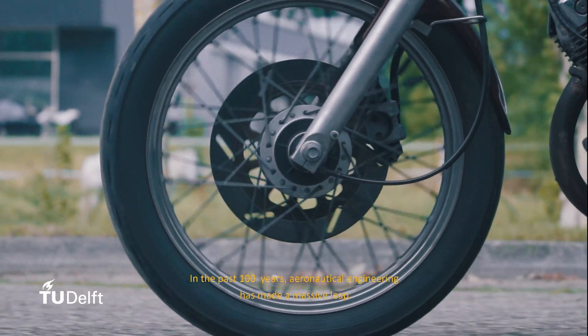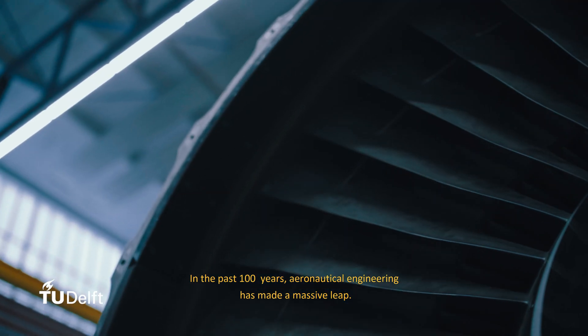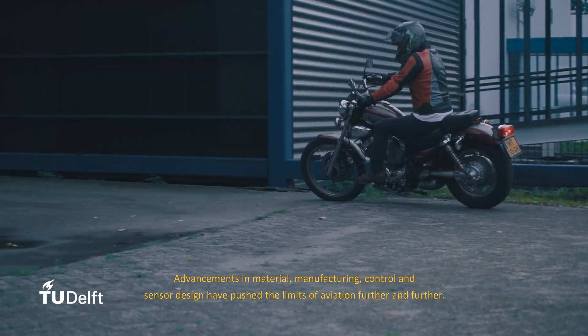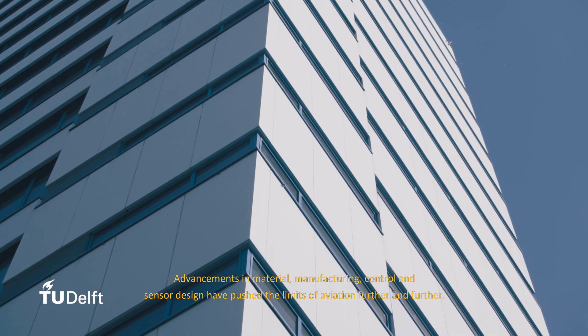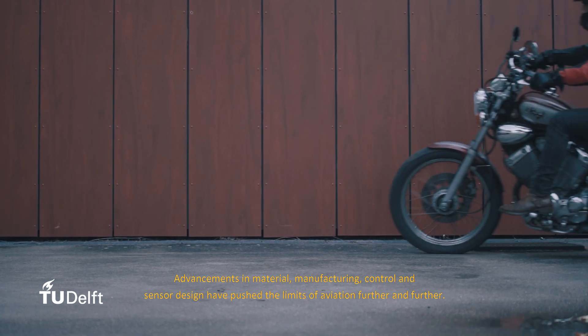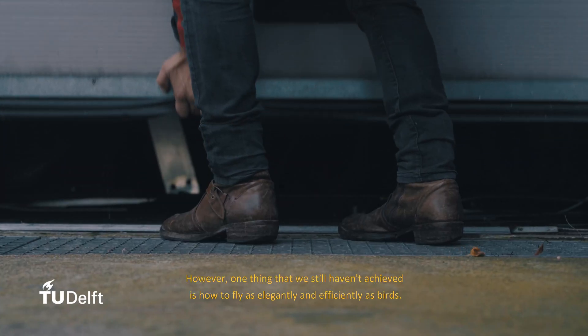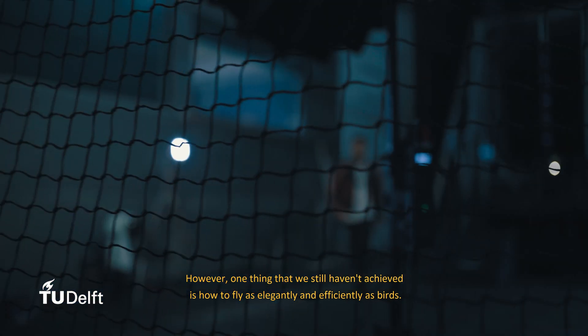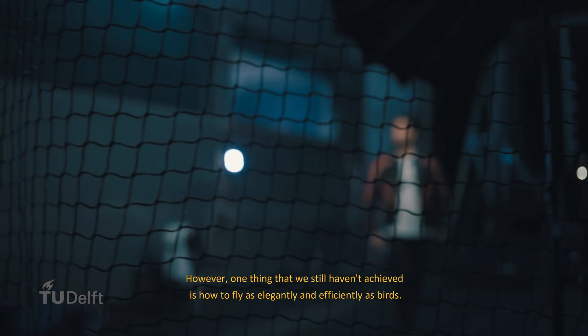In the past hundred years, aeronautical engineering has made a massive leap. Advancements in material, manufacturing, control and sensor design have pushed the limits of aviation further and further. However, one thing that we still haven't achieved is how to fly as elegantly and efficiently as birds.